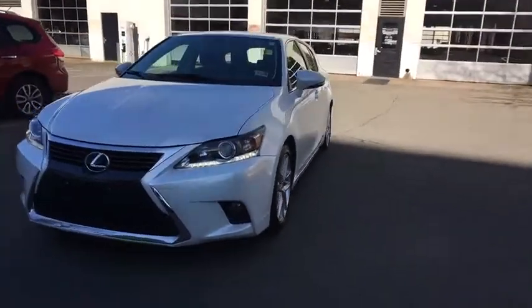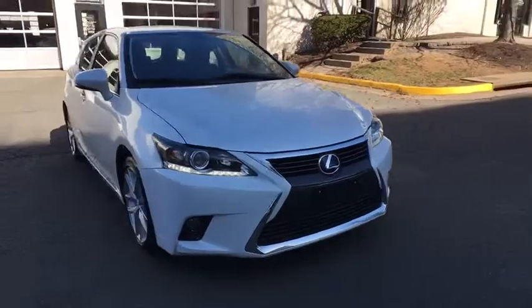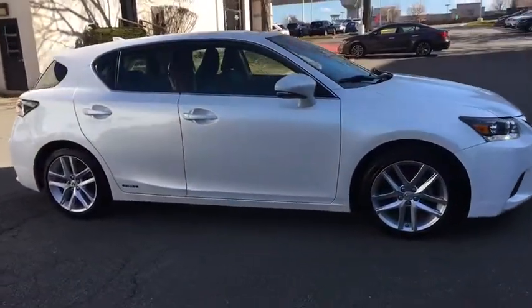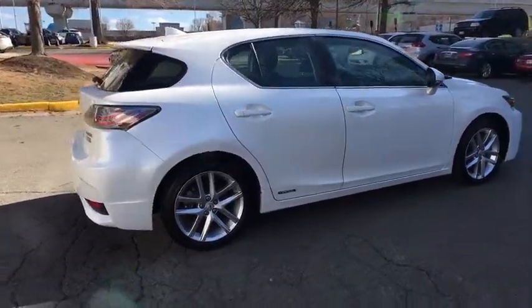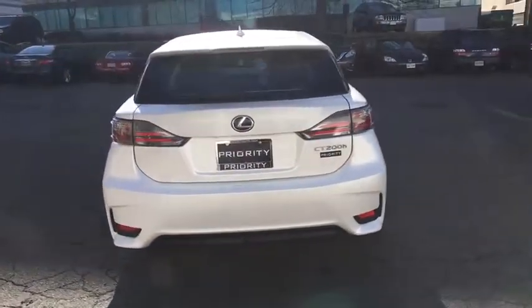The 2016 Lexus CT200H. The Lexus CT200 hybrid pairs exceptional fuel efficiency and superior handling ability with aggressive styling to create a luxury hybrid vehicle that looks great and handles even better. Going green never felt and looked so good.